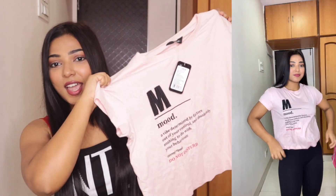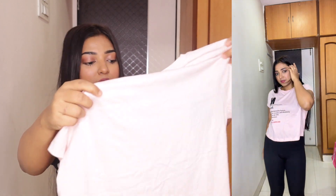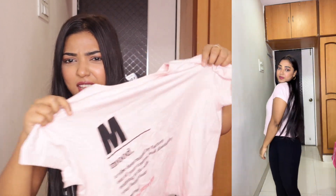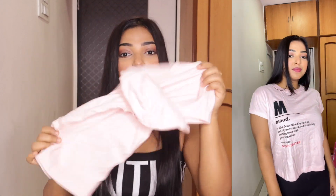So this is the first casual t-shirt I picked. It's called M Mood. It's a light peach color and it's a simple casual t-shirt. I like a simple casual t-shirt, but if it has a print in front it's even better. This one is a loose kind, a loose crop t-shirt. It's very comfortable with the cotton material.